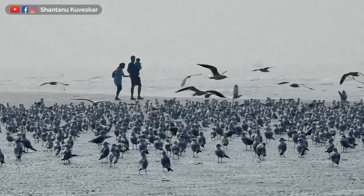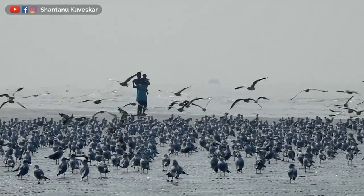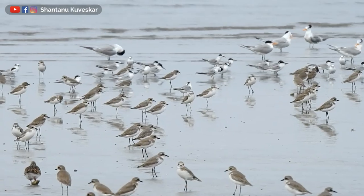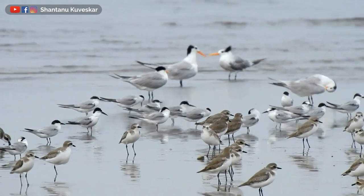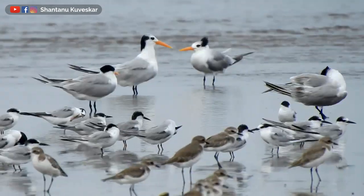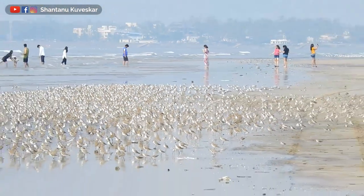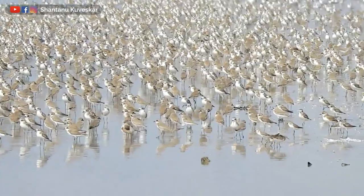Akshi beach near Alibaag is a hotspot for shorebirds. Other than tourists who are fond of beaches, many bird watchers and photographers visit this beach to observe and photograph shorebirds. This beach can be a great ecotourism spot if developed properly. Local responsible authorities should create awareness about these birds for tourists visiting this beach, and there should be informative banners so that ordinary tourists may get to know about these shorebirds and their importance.